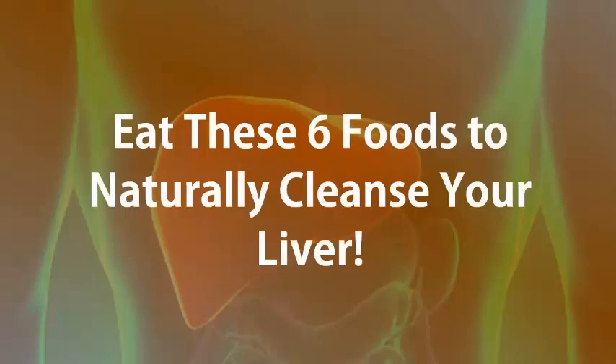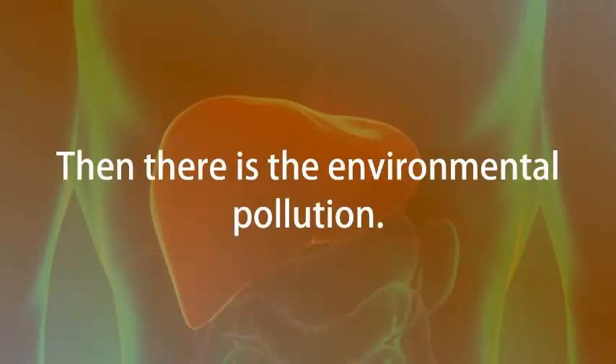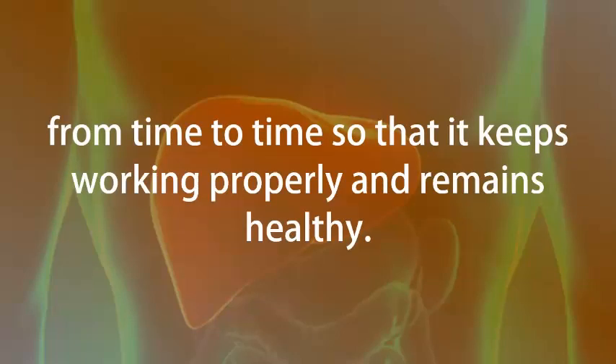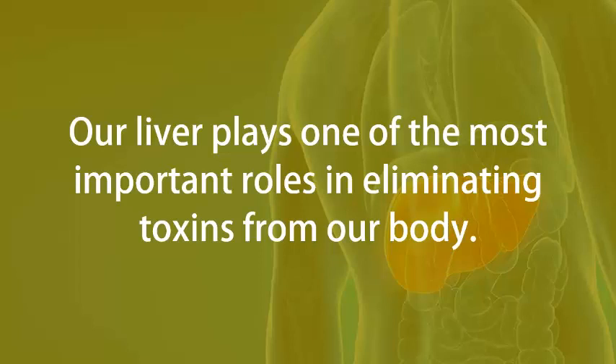Eat these six foods to naturally cleanse your liver. We are all consuming lots of processed foods on a daily basis. Then there is the environmental pollution. We intake so many preservatives and additives on a daily basis. All this makes it crucial that our body be given a boost from time to time so that it keeps working properly and remains healthy. Our liver plays one of the most important roles in eliminating toxins from our body.